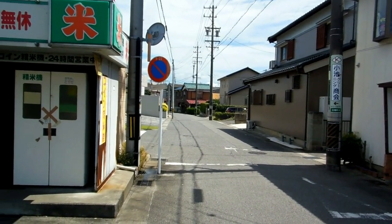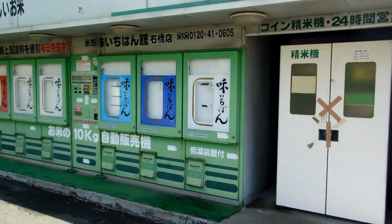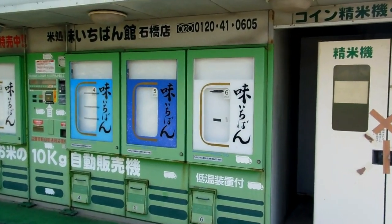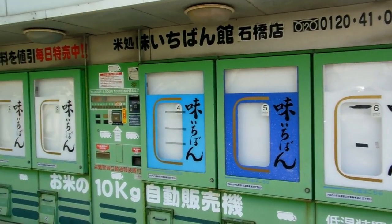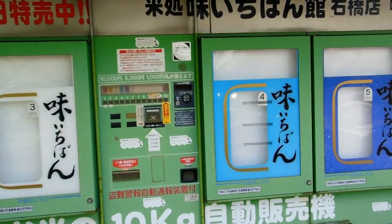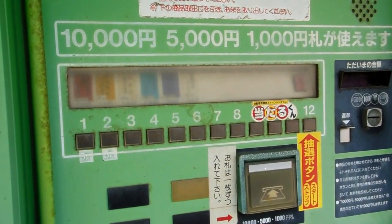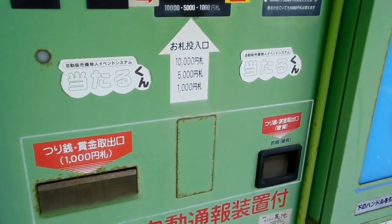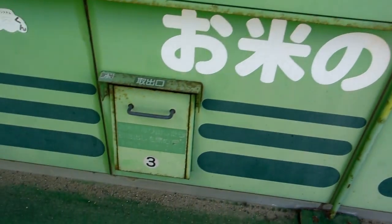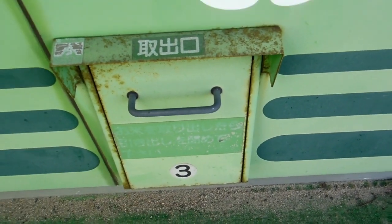Hey guys, really quick video for our vending machines and cool gadgets in Japan playlist. These are some pretty old vending machines but they're still working. They dispense 10 kilograms of rice — you enter your money in at the top here and 10 kilograms of rice is dropped into one of these big bins, you pull it open and pour it into your bag.